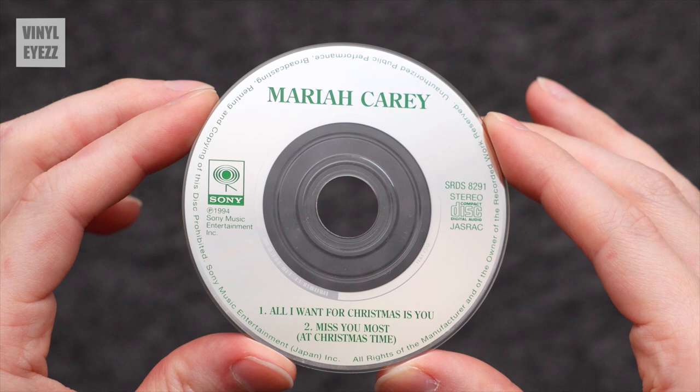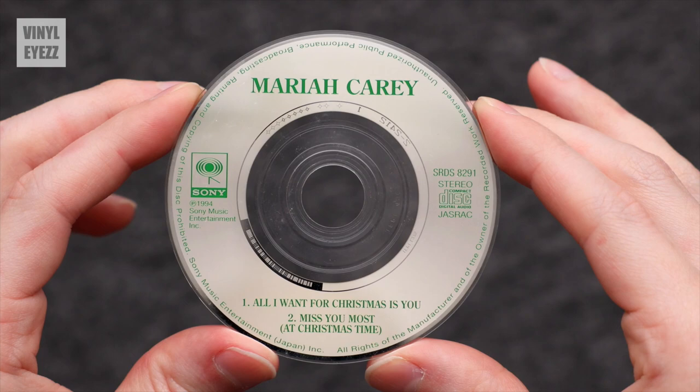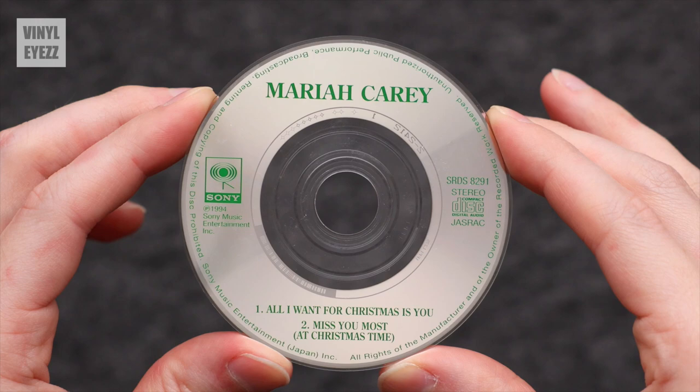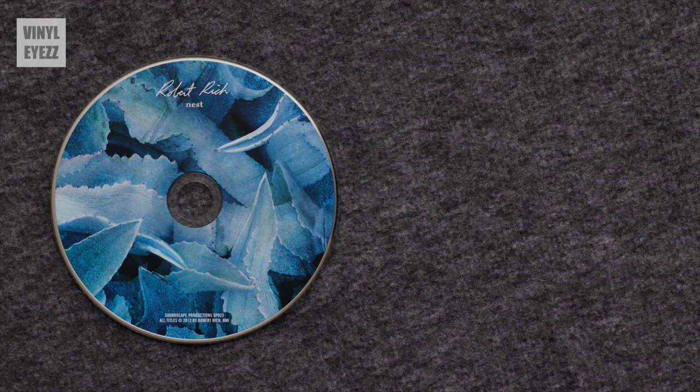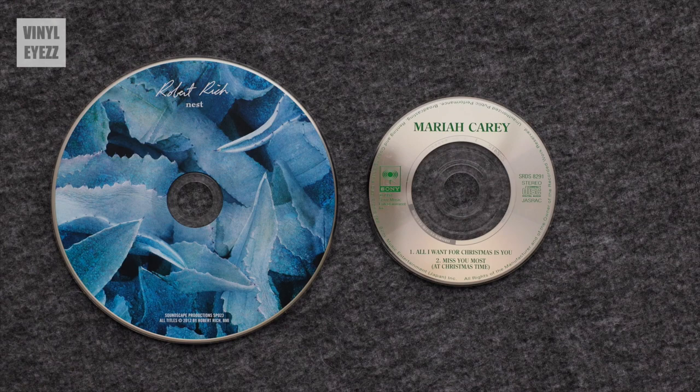So these 3-inch CDs, also known as mini CDs, CD singles, 8-centimeter CDs, 80-millimeter CDs, pocket CDs, and CD3s, were around from 1987 to about 2003. Now although a regular size CD is 4.75 inches in diameter and can hold up to 80 minutes of music, a mini CD is 3.15 inches in diameter and can only hold up to 24 minutes of music.